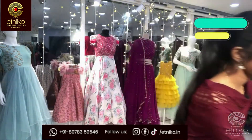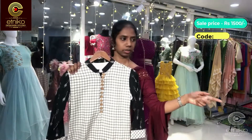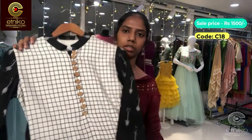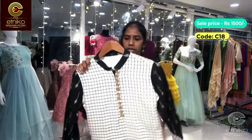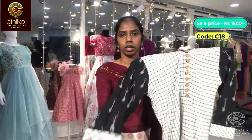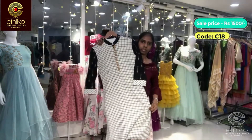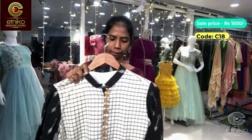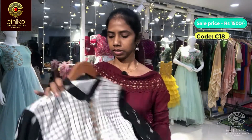Note that the first outfit had no lining. The next outfit is a plain cotton kurta — it's a checkered kurta with ikat sleeves. It has lining, wooden buttons, and cuff sleeves. It's a straight kurta in a black and white combination. The code is C-18; actual cost is 1800 and on sale it is 1500.